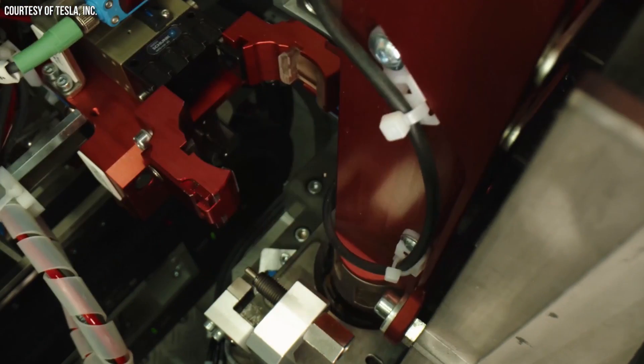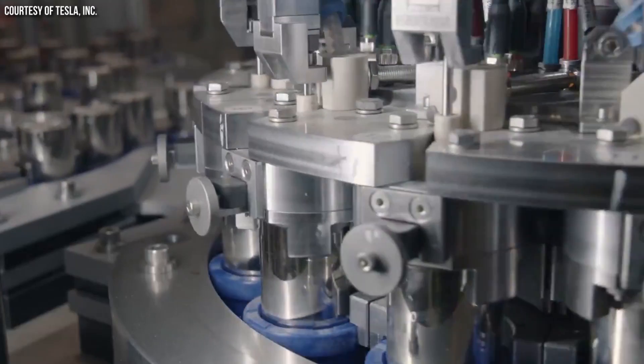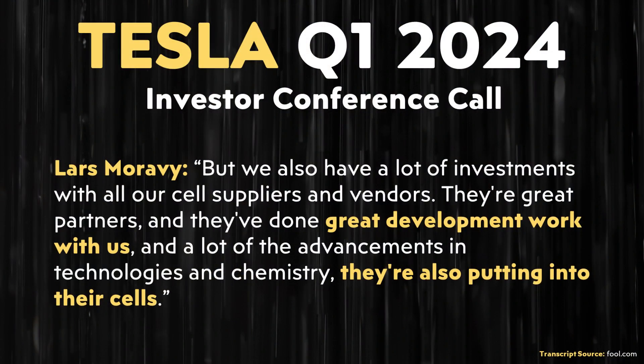It looks like Tesla may be sharing their battery manufacturing technology with their suppliers based on something Lars said. Early on, according to one of my sources, Tesla was keeping their 4680 battery technology to themselves and really didn't want to share any of it with suppliers. Lars said: "We also have a lot of investments with our cell suppliers and vendors. They're great partners and they've done great development work with us. A lot of the advancements in technologies and chemistry they're also putting into their cells." He specifically mentioned great development work and advancements in technology and chemistry, suggesting technology sharing is definitely a possibility.